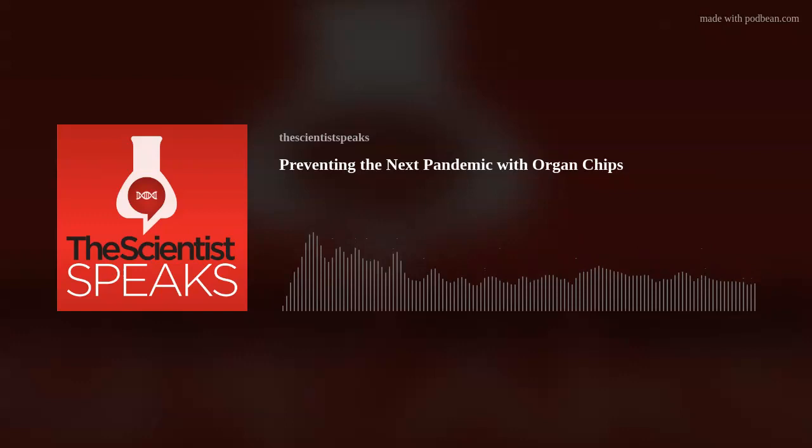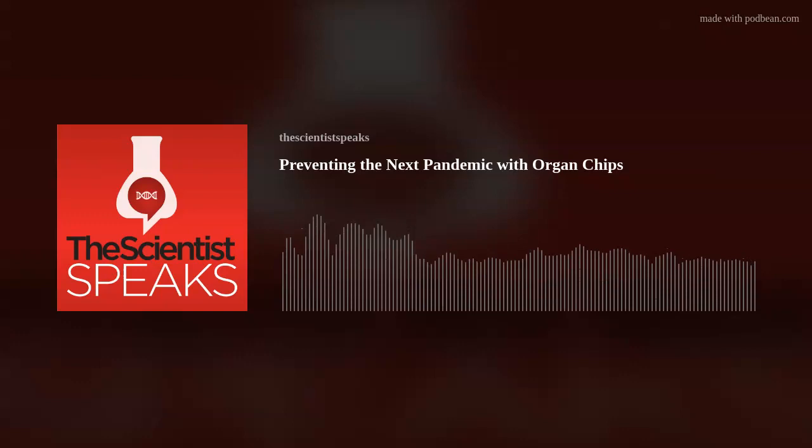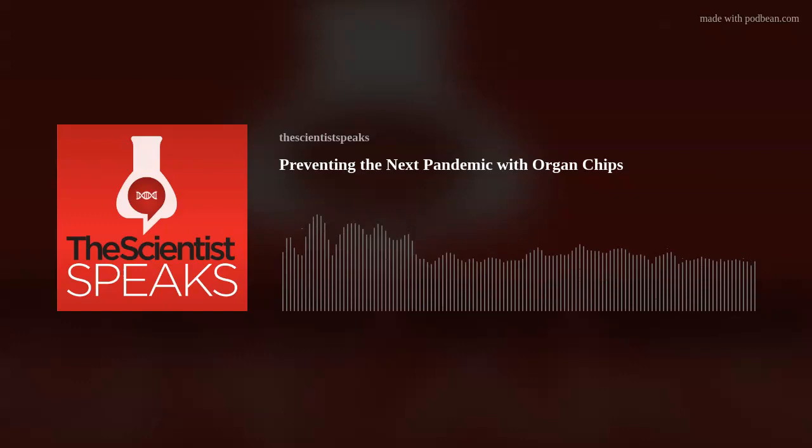Thank you for listening to The Scientist Speaks. This episode was produced by the Creative Services Team for The Scientist and narrated by Naila Halterman. Please join us next month as we learn about the challenges of single-cell RNA deep sequencing. To keep up to date with this podcast, follow The Scientist on Facebook and Twitter, and subscribe wherever you get your podcasts.